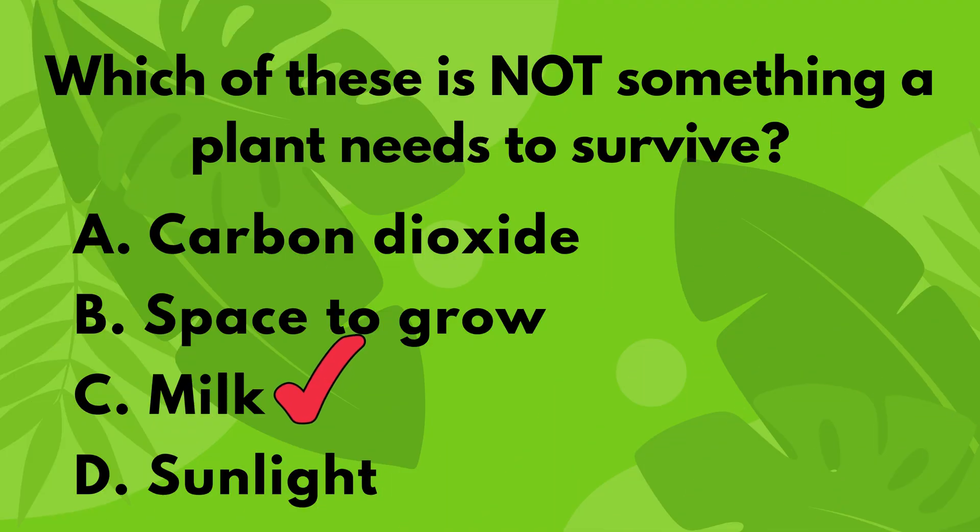Oops! Milk is good for baby animals, but plants don't need milk to grow. They need carbon dioxide from the air, space for their roots, and sunlight for making food.